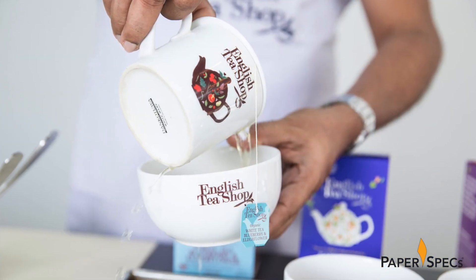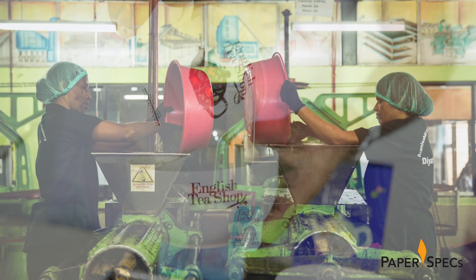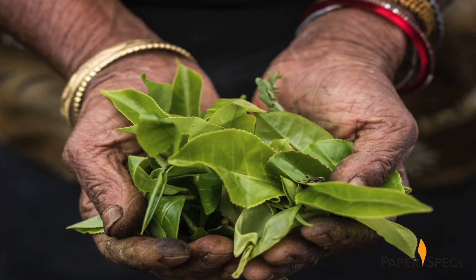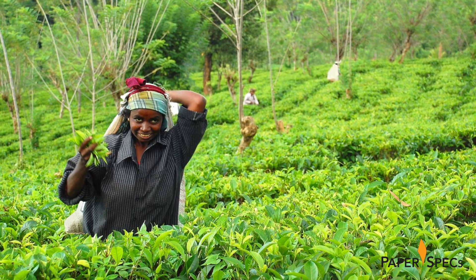First, let me give you a little backstory. The English Tea Shop is a successful, sustainable, and growing tea company based in England with factory operations in Sri Lanka. Each of their teas is blended under a fair trade arrangement with the local farmers and producers.